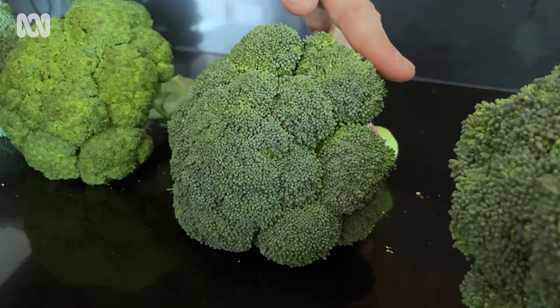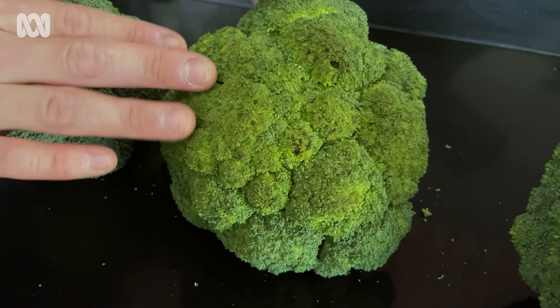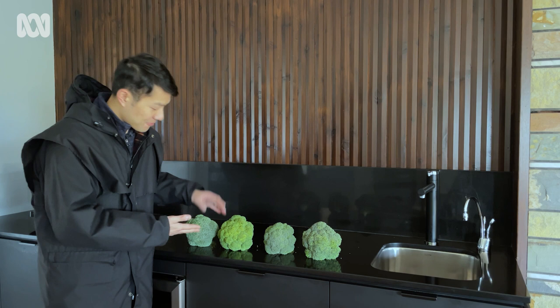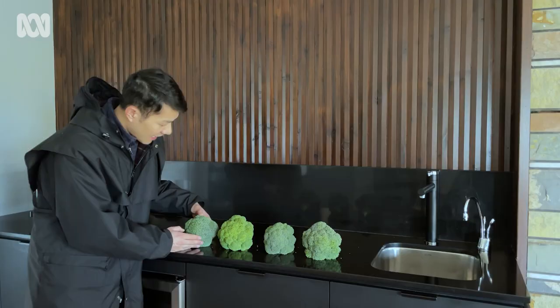The third one has uneven coloring and uneven bead sizing, which means it hasn't matured to its best. The last one is my favorite and the one I'd personally choose — it has even color, even bead size, and importantly it's firm, it's heavy, and its florets are not breaking away. That's how you pick a great broccoli.